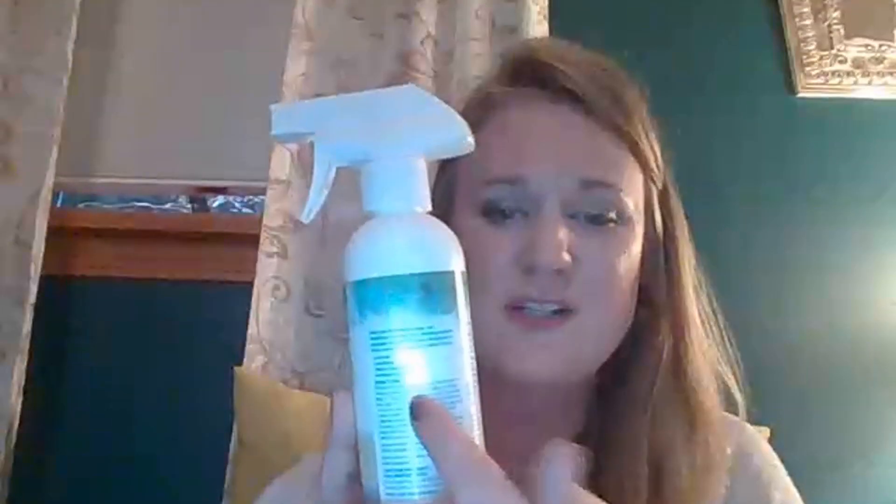I recommend using it once a month for optimal cleaning, but if you have really severe allergies you may want to use it twice a month. When you take your sheets off to wash them, go ahead and spray. Follow the directions on the back — you do not need to saturate your mattress. It's five sprays for a twin, ten to twelve for a queen or king, and two sprays for a stuffed animal or pillow. Spray one side, then the other, and that's it.